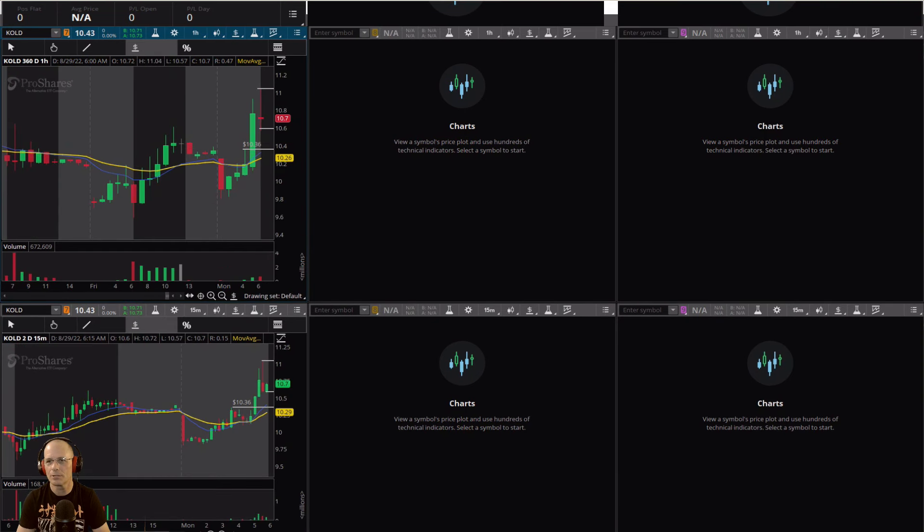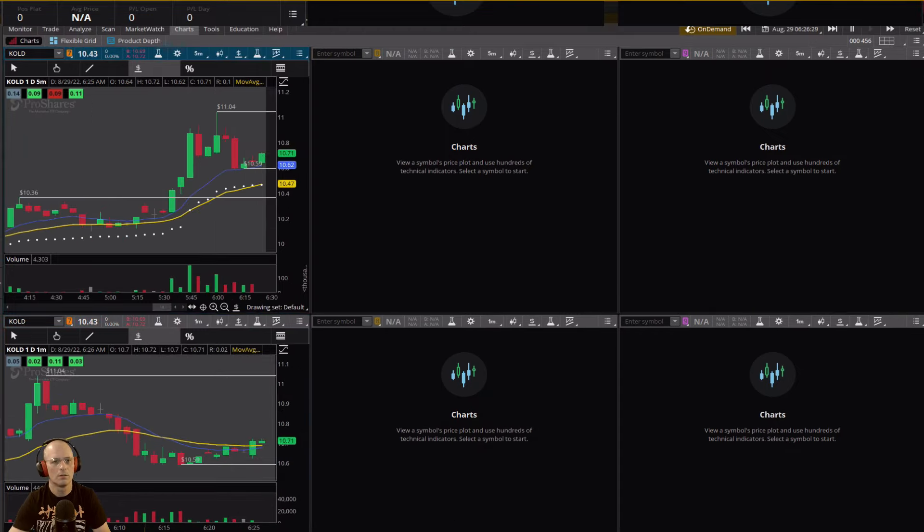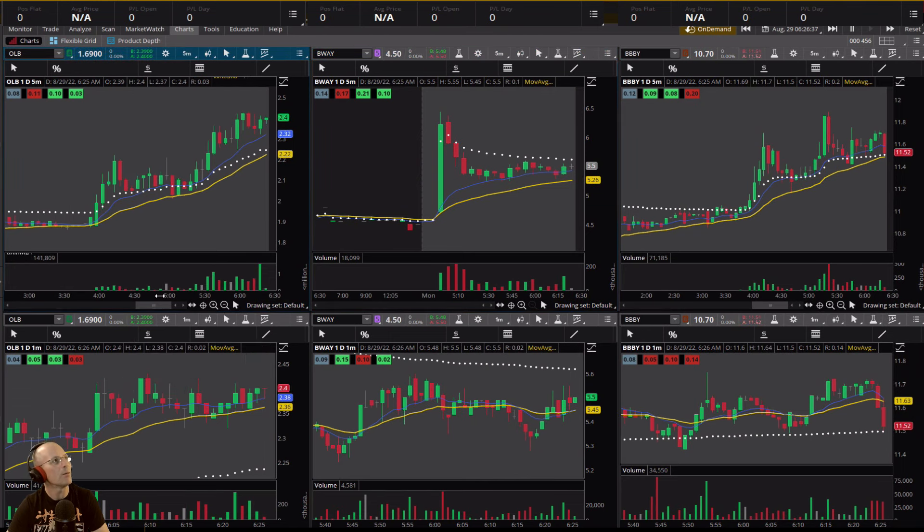If I look at the larger time frame, the 15-minute time frame, we have a red candle with a big upper wick, so there's a good chance we are going to see some more consolidation, maybe down to this area right here. Let's move over to the main screen and take a look at OLB, which is stair-stepping up.